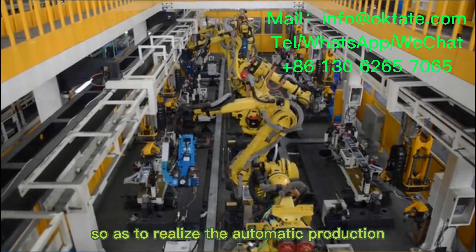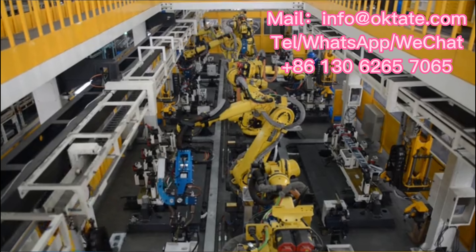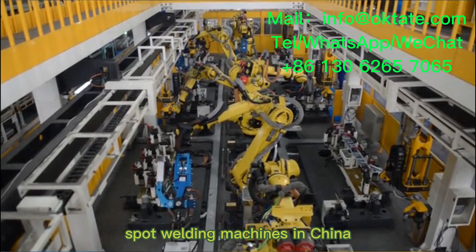This realizes the automatic production of automobile threshold parts. We are the largest manufacturer of automatic spot welding machines in China.